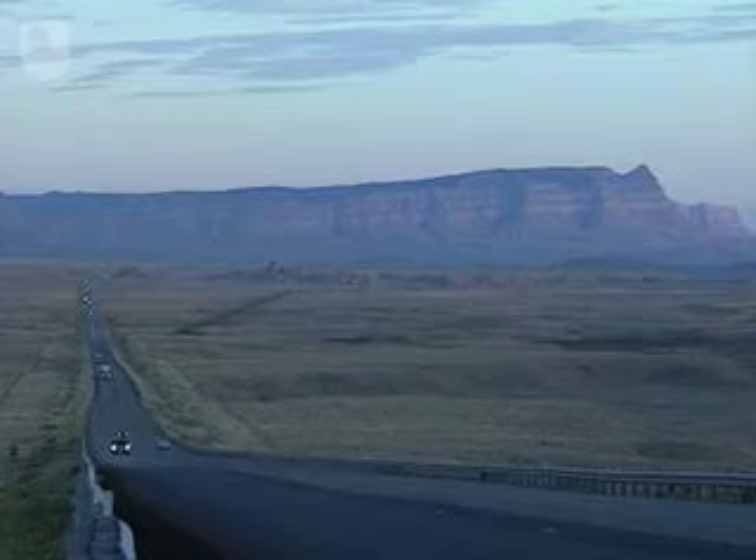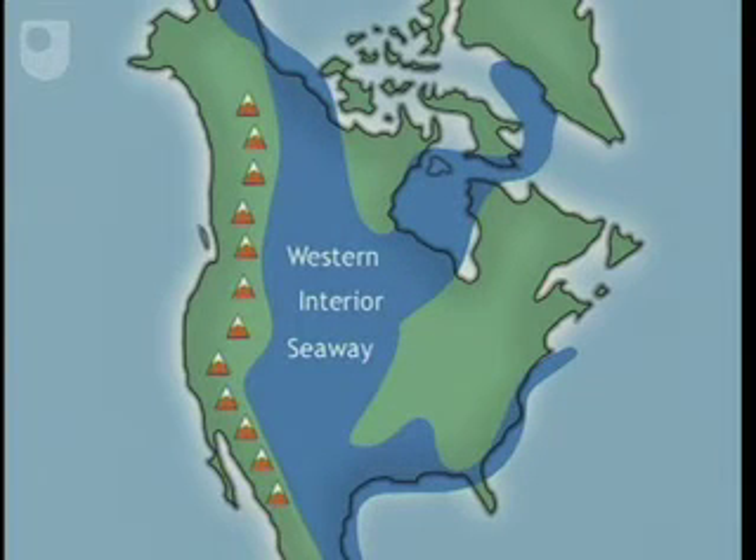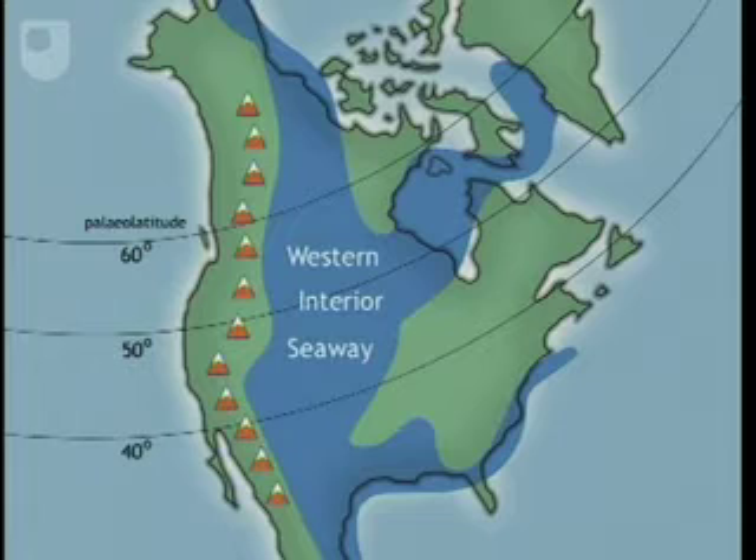80 million years ago, North America looked very different from today. During the Cretaceous, the crust of the Proto-Pacific Ocean was subducted beneath the westerly migrating North American plate, creating a mountain belt and an associated foreland basin. This basin flooded to form the Western Interior Seaway, which stretched from Alaska to Mexico and covered a third of the continental US. The subtropical latitude and warm, humid climates of the time led to rapid erosion of the newly uplifted mountains.